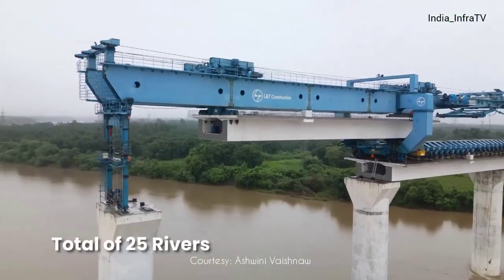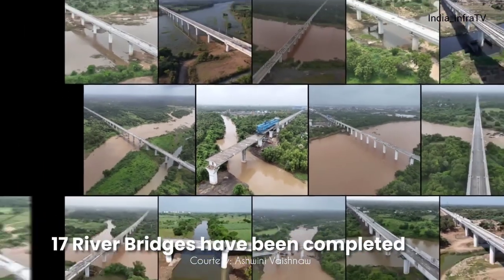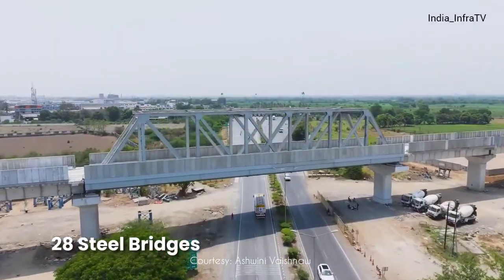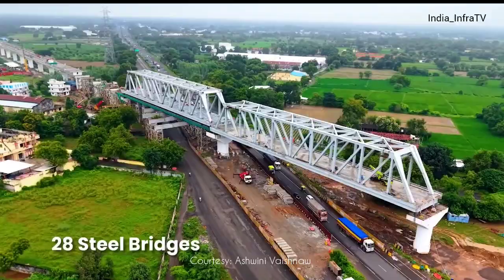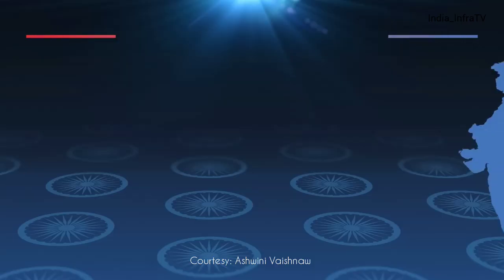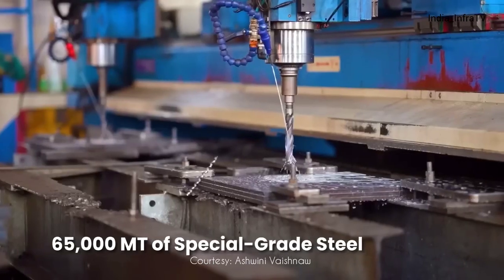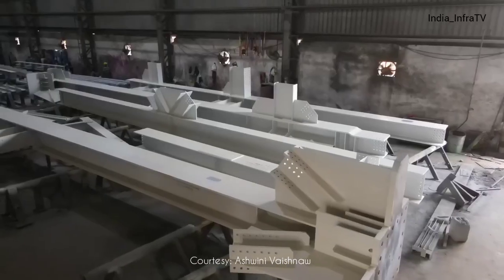Bridges across the 25 rivers are progressing rapidly, with 17 already completed. Additionally, 28 steel bridges are being constructed to cross highways, expressways, and railway lines along the corridor, of which nine have already been completed. The fabrication is being carried out in six dedicated workshops across different states, using approximately 65,000 metric tons of special grade steel.